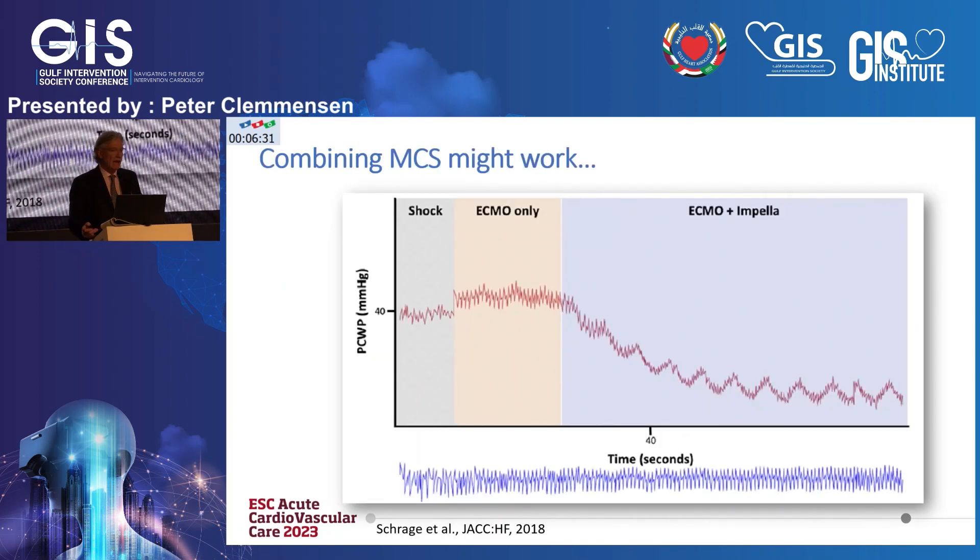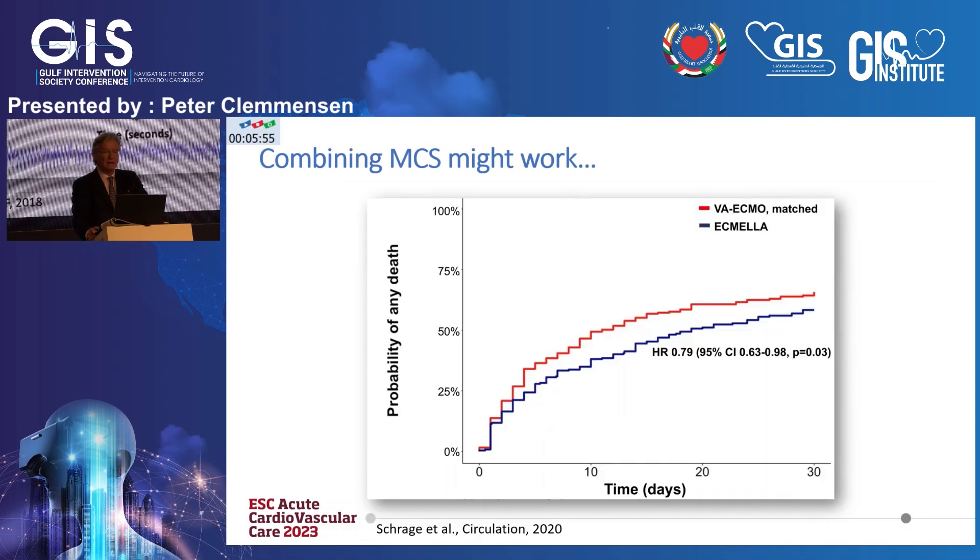But what are the data? This is a publication from our group. In patients in cardiogenic shock, the wedge pressure is, of course, high. If you put in an ECMO only as your first device, the wedge pressure actually increases — you increase afterload significantly. But in this model, if you put in the Impella, you can see that within a few minutes there is important venting and relief of the wedge pressure, published in Heart Failure a couple of years ago.